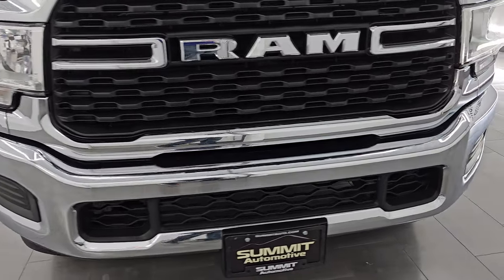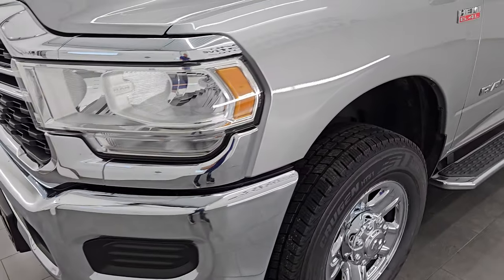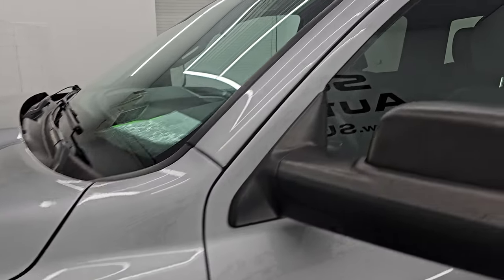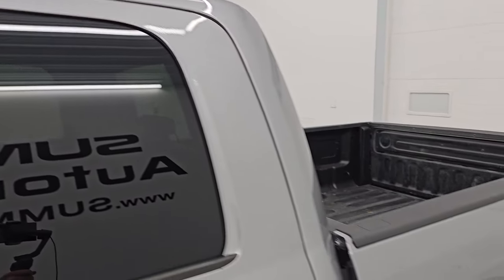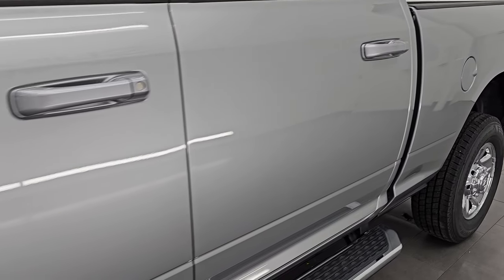I'm going to go all the way around in this video — inside, underneath — start it up and take a look under the hood, and give you the most accurate representation I can of this truck. I'll go over all the options and show you everything this one has to offer. Billet silver metallic is the color. Paint code is PSC.